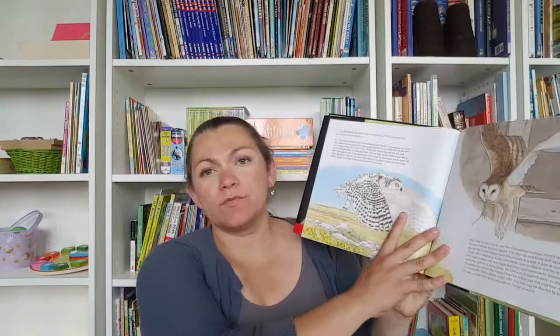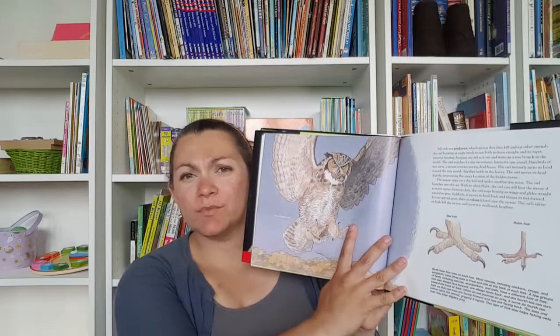Here are the books I used for owls. This is Owls Strange and Wonderful. I always start with reading some books, and I did show you Animalium — this has a lot of information about owls and beautiful pictures. We read the owl page from that as well. That's Owl Strange and Wonderful by Lawrence Pringle.